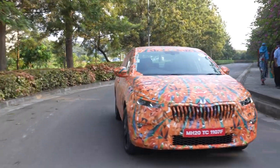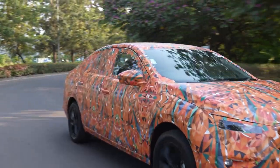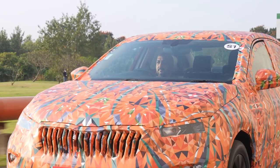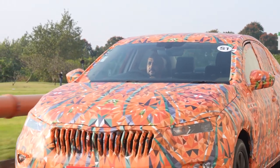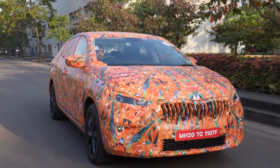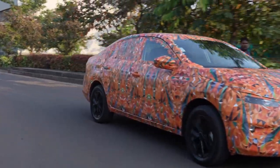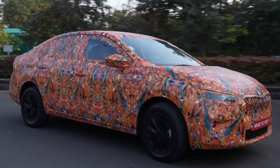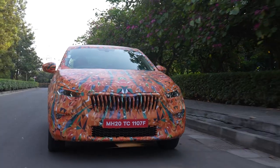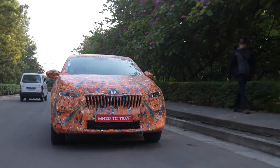You instinctively start to push this spirited motor harder and go faster around the bends. Personally, the 1.0-litre 6-speed manual offered the best combination, though we also drove the more convenient 6-speed torque converter. Staying true to the Skoda brand, the ride quality and handling remains the highlight for the Slavia. More about it when we get to drive the production model real soon.